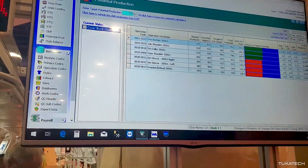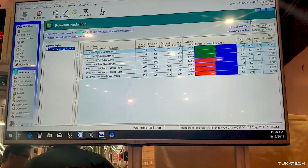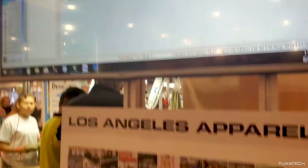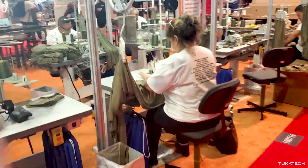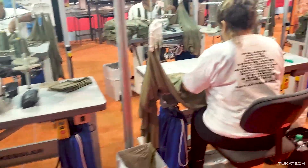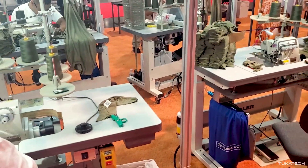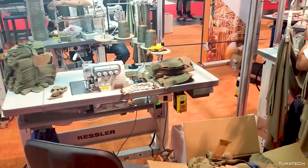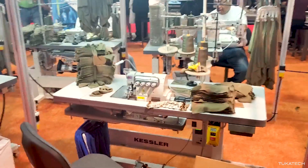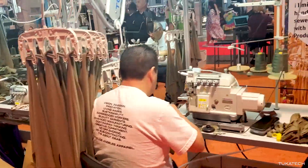We can get real-time reports right out on the screen, so at any time you know exactly how productive the line is. This can be configured for as few or as many sewers as need be, and multiple products can go through the line at one time, because the hanger will automatically send each garment to the right sewer as soon as they're done with their operation.